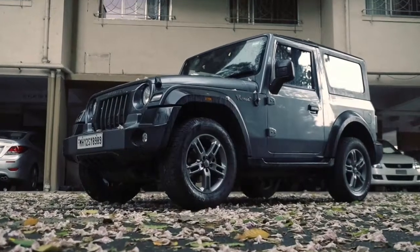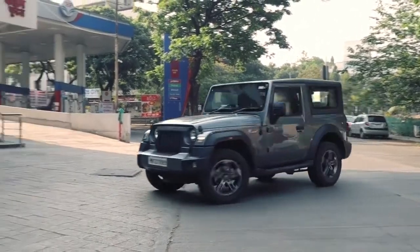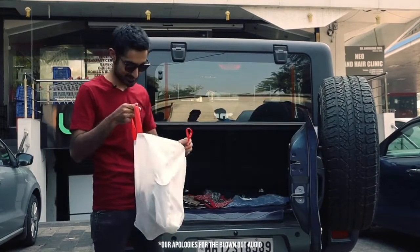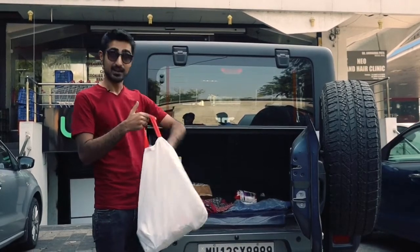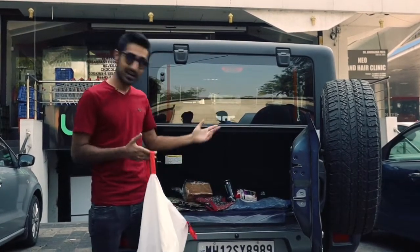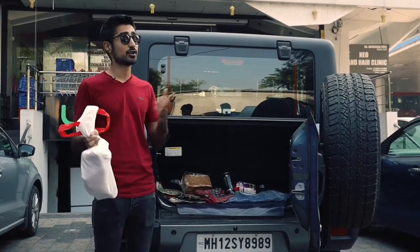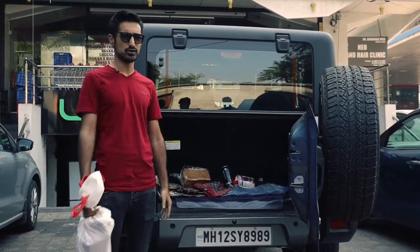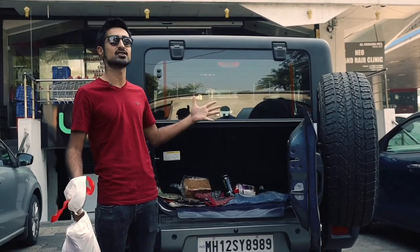After my delicious meal that will mostly give me a heart condition, I headed down to the shops to get some groceries. I'm a guy in my 20s, so my definition of grocery shopping is literally some bread, some noodles and an energy drink. The Thar fits my necessities, but if you're a mature man or woman that needs to carry quite a lot of stuff, the Thar's boot is not for you. However, you can fold down the rear seats and it becomes a two-seater with 600 litres of boot space.